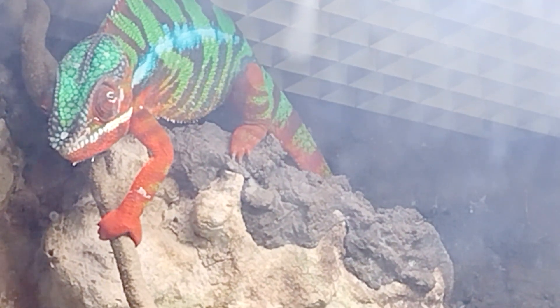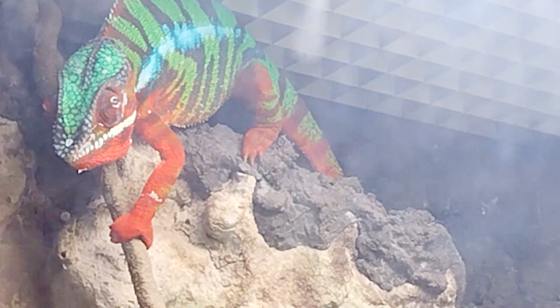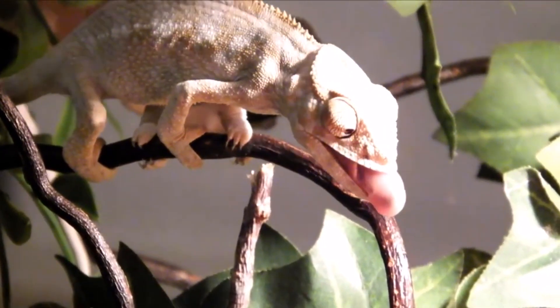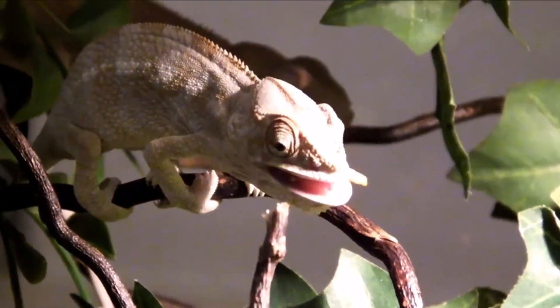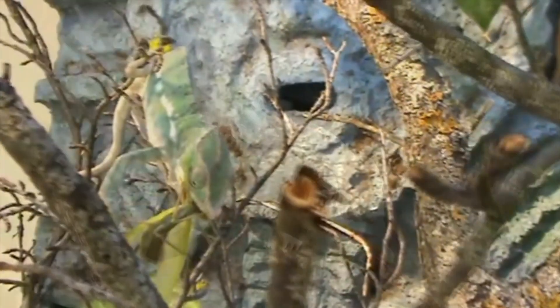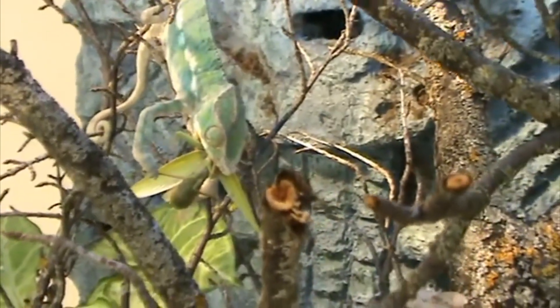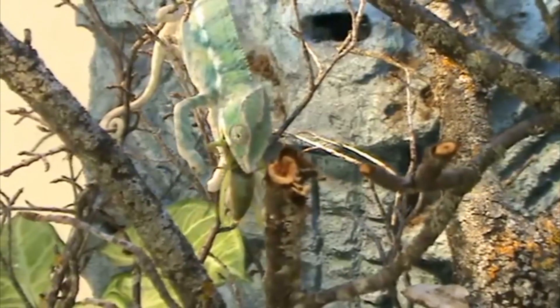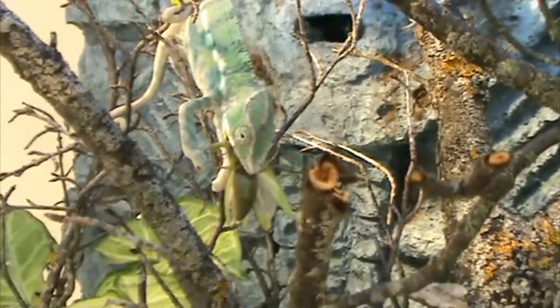In fact, many panther chameleon adults don't survive through the breeding season. The males wear themselves out with fighting, and the females expend so much energy producing their eggs, they often perish before their second year of life. This is for panther chameleons in the wild, of course. Captive individuals in proper care can live to be five years old or older.